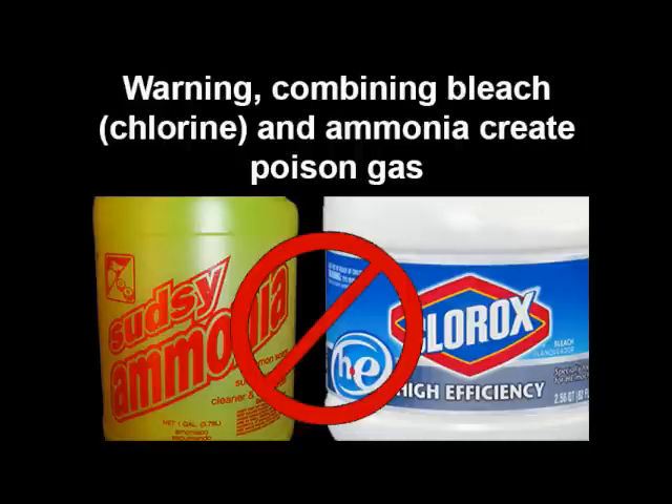Chloramines are a combination of chlorine and ammonia. Each of them on their own are bad enough, and the combination of the two makes a very nasty compound. Chloramines last longer than chlorines, which is also one of the problems, and they're harder to filter at a home level.